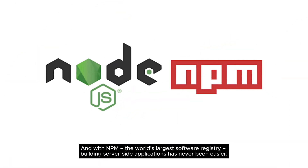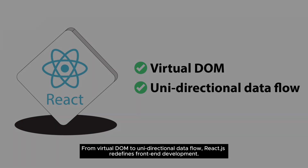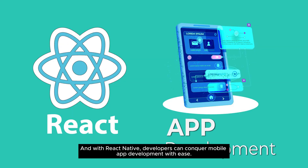With npm, the world's largest software registry, building server-side applications has never been easier. Now let's dive into React.js's arsenal of features — from virtual DOM to unidirectional data flow, React.js redefines front-end development.